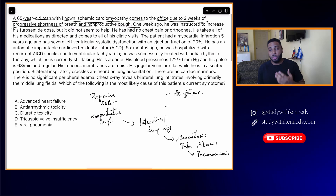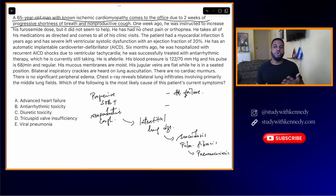The duration of time is important of course. Two weeks of progressive shortness of breath and non-productive cough — the average student will think heart failure, but you should also consider interstitial lung diseases. One week ago, he was instructed to increase his furosemide dose, but it did not seem to help.